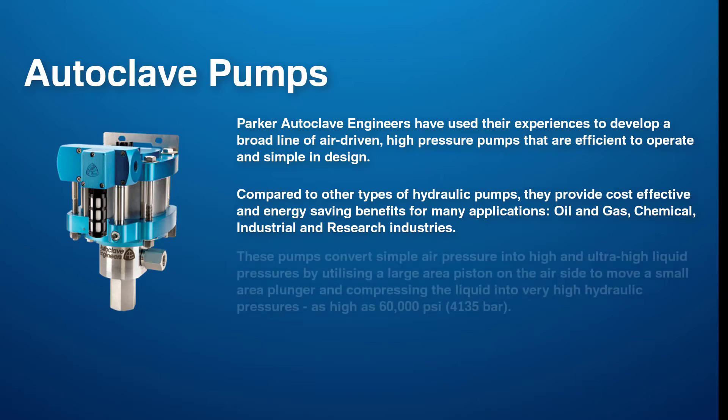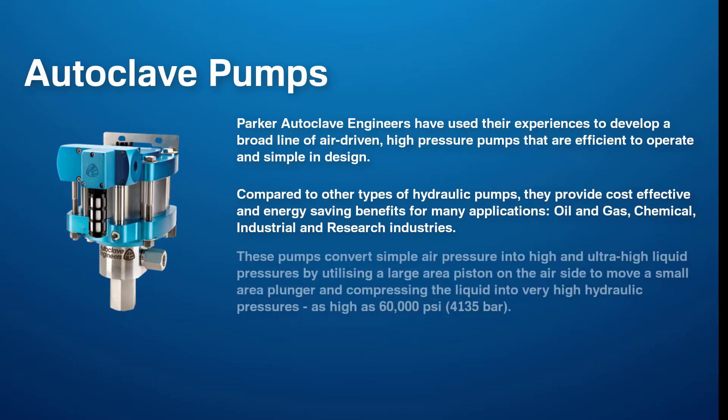These pumps convert simple air pressure into high and ultra-high liquid pressures by utilising a large area piston on the air side to move a small area plunger, compressing the liquid into very high hydraulic pressures — as high as 60,000 psi.